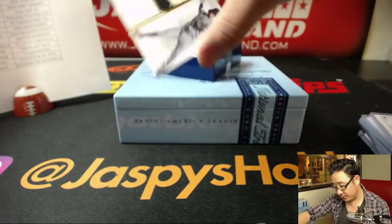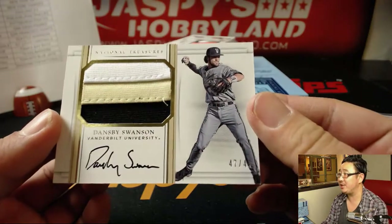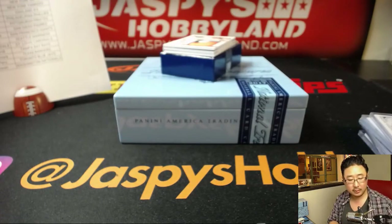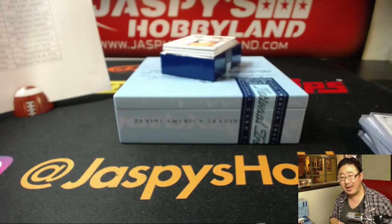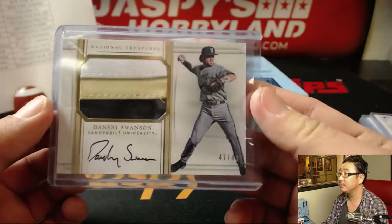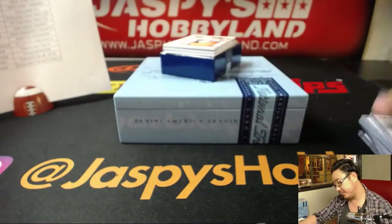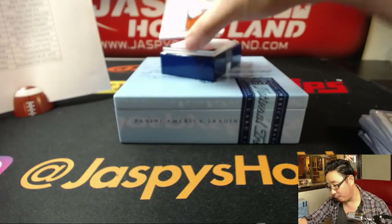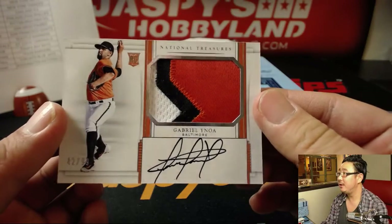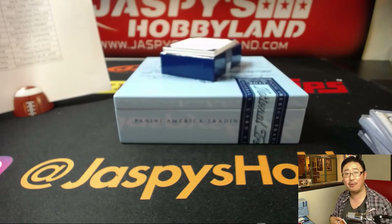For the Bravos — Dansby Swanson and his Vanderbilt gear. Three color patch and on-card auto, 47 out of 49. Who's got the Braves? Ed Ramos with the Braves. Nice patch in there. Two more to go — 42 out of 99, Gabriel Yanoa, three color patch and autograph. Nice on-card auto for the Baltimore Orioles. Another one for Ed Ramos.